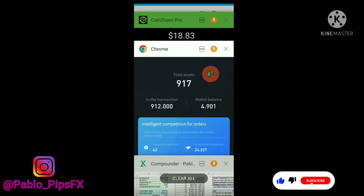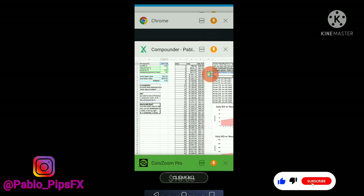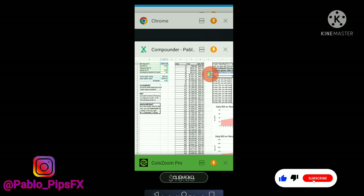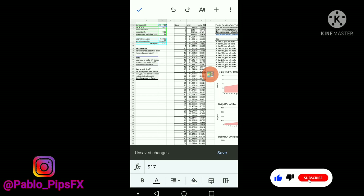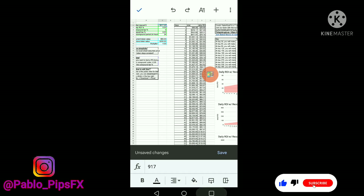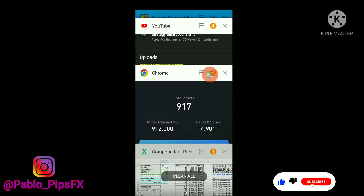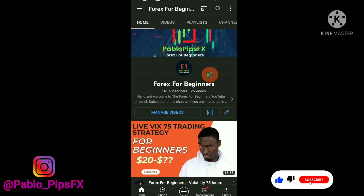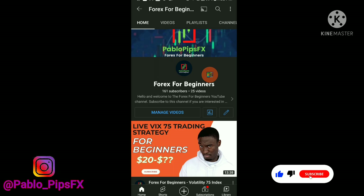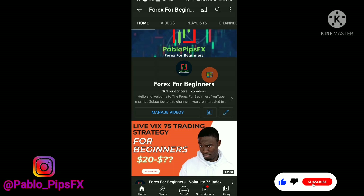So far, so good, guys. If you don't have a CoinZoom Pro account, go ahead and sign up for one. Click the link in the description — it will take you to the page where all you need to do is put in your name and email, and it will redirect you to get started. You should receive an email within a few minutes. Everything is all good, guys. If you're not subscribed to the channel, go ahead and click that subscribe button and leave a like on this video to be notified of future videos. It's your boy Pablo Pips FX — until next time, stay safe.